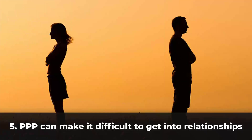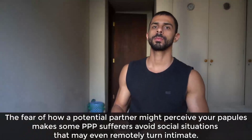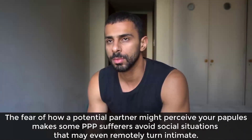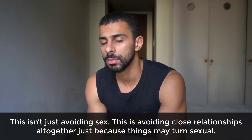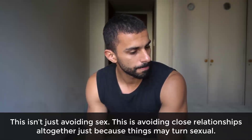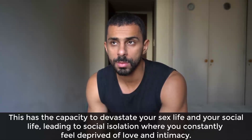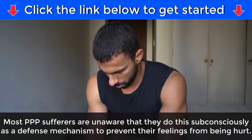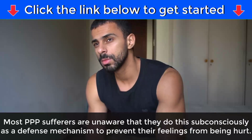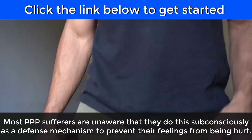Five: PPP can make it difficult to get into relationships. The fear of how a potential partner might perceive your papules makes some PPP sufferers avoid social situations that may even remotely turn intimate — not just avoiding sex, but avoiding close relationships altogether. This has the capacity to devastate your sex life and social life, leading to social isolation where you constantly feel deprived of love and intimacy. Most PPP sufferers are unaware they do this subconsciously as a defense mechanism.